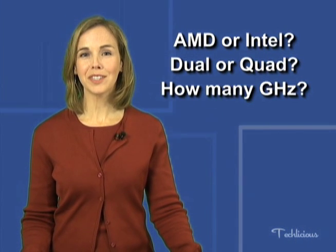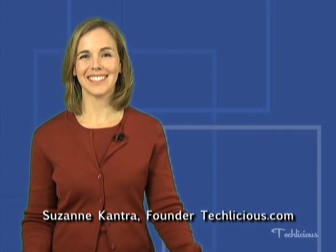The processor or CPU is one of the key components of a computer system, and it's going to be one of the most important decisions you'll make when buying a new PC. Hi, I'm Suzanne Cantra, founder of Techlicious.com.